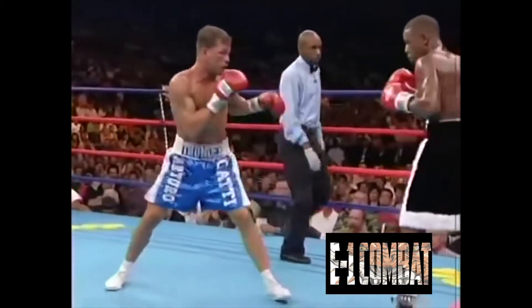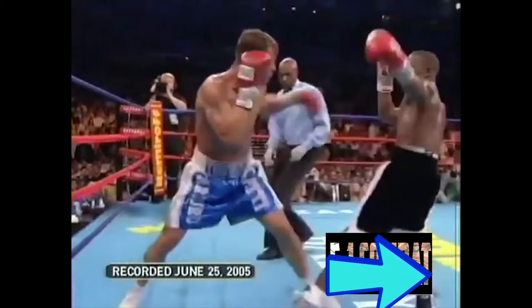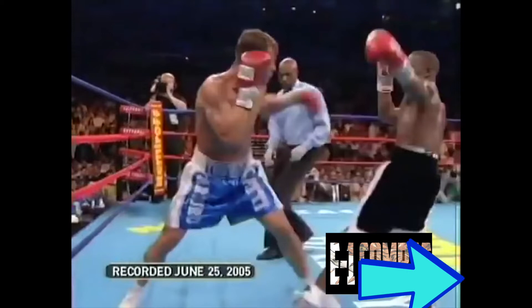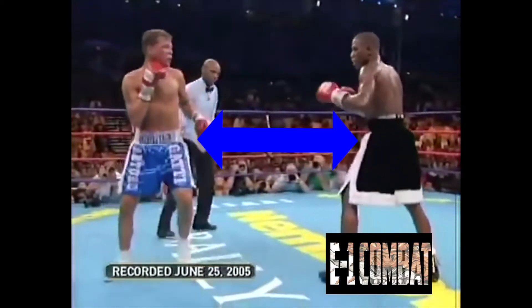Here you can see Arturo Gatti tries to throw that jab and Floyd Mayweather takes a step back, which pretty much negates the whole point of the jab — closing the distance to smother Floyd or throw power shots. As you can see, the distance opens right back up, so Gatti's jab was thrown in vain, leaving both fighters back to square one.